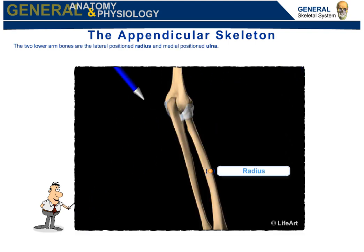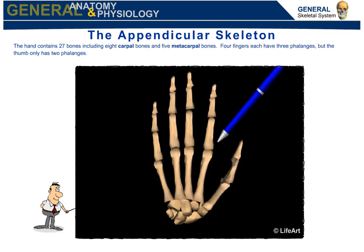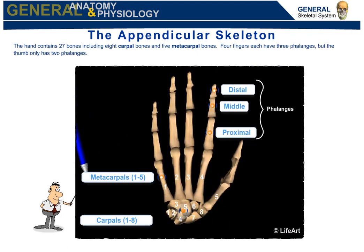The two lower arm bones are the laterally positioned radius and medially positioned ulna. The hand contains 27 bones, including eight carpal bones and five metacarpal bones. Four fingers each have three phalanges, but the thumb only has two phalanges.